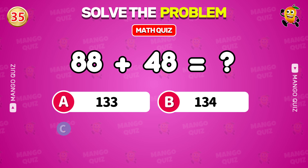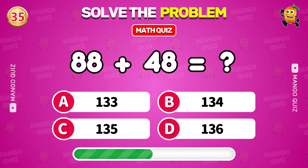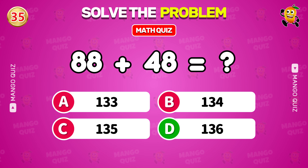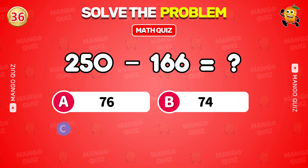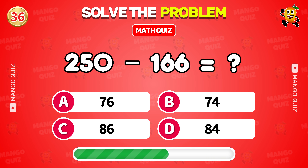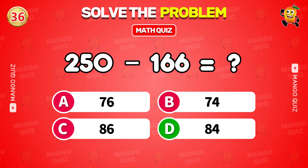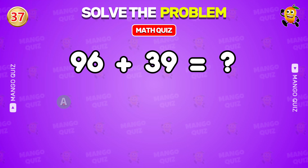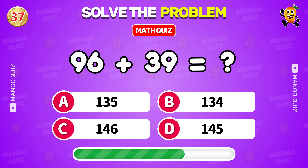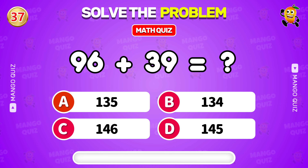What is 88 plus 48? 136. What is 250 minus 166? 84. What is 96 plus 39? 135.